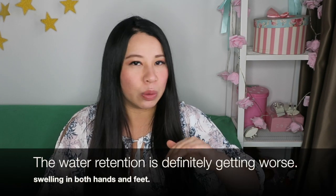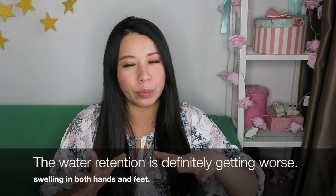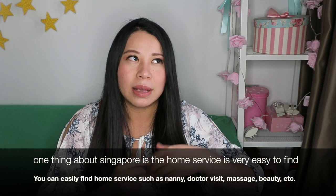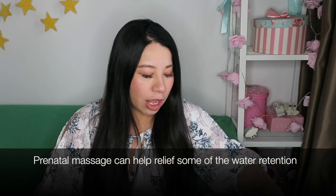Now let's move into how I'm doing symptom-wise at week 38. If you watched my week 37 vlog, not much has really changed — I'm still experiencing the same types of symptoms, except the water retention is getting a little bit worse. In about two to three days I have a home massage lady coming in to help me with the water retention, but it'll most likely come back. It just helps me get a little better mobility.